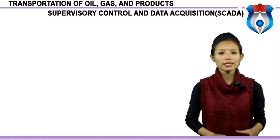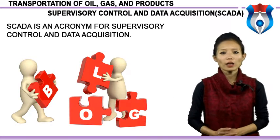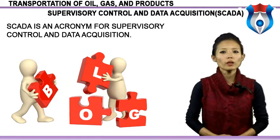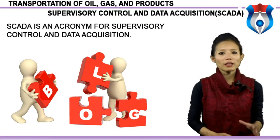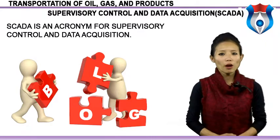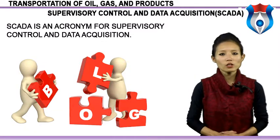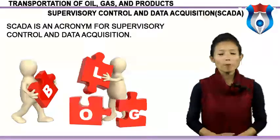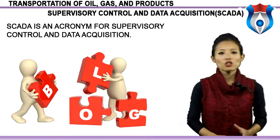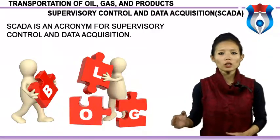Moving on, we will study Supervisory Control and Data Acquisition — SCADA. SCADA is an acronym for Supervisory Control and Data Acquisition. SCADA systems are used to monitor and control a plant or equipment in industries such as telecommunication, water and waste control, energy, oil and gas refining and transportation. SCADA gathers information such as where a leak on a pipeline has occurred, transfers the information back to a central site, then alerts the home station, carrying out necessary analysis and determining if the leak is critical, displaying information in a logical and organized fashion.